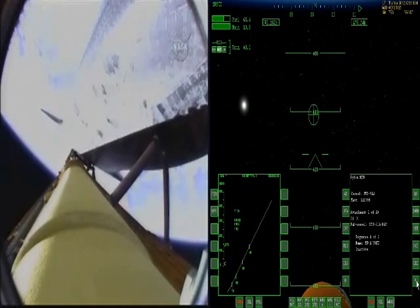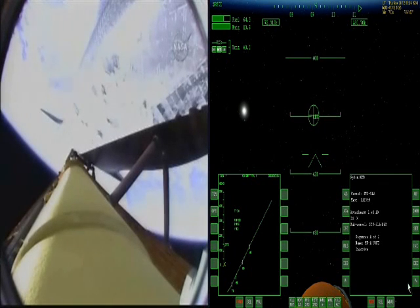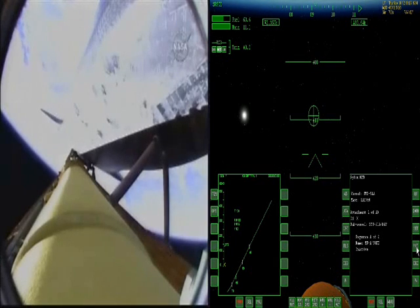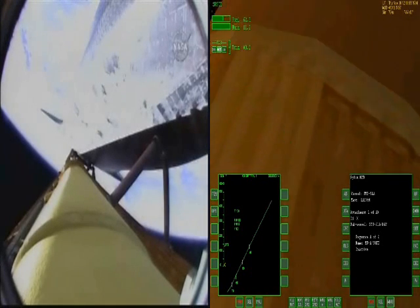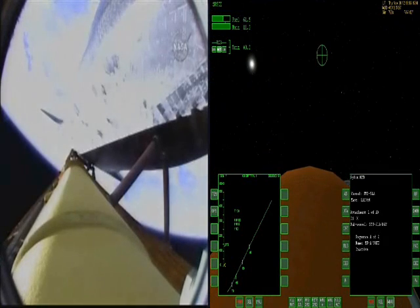Now, three minutes and twenty seconds into the flight, Endeavour is flying at 4,000 miles per hour. Booster officer confirms that all three engines are performing well. Endeavour at an altitude of 56 statute miles and 120 miles downrange from the Kennedy Space Center.